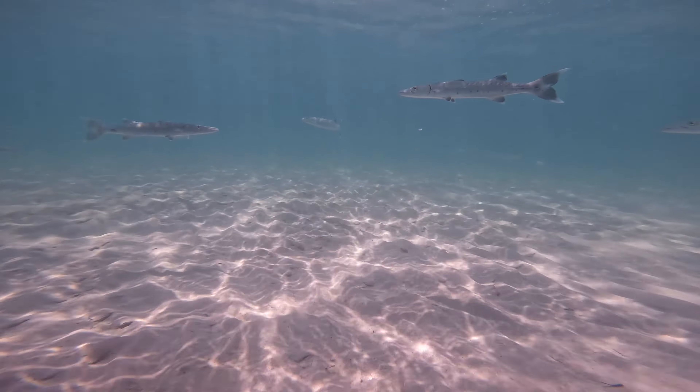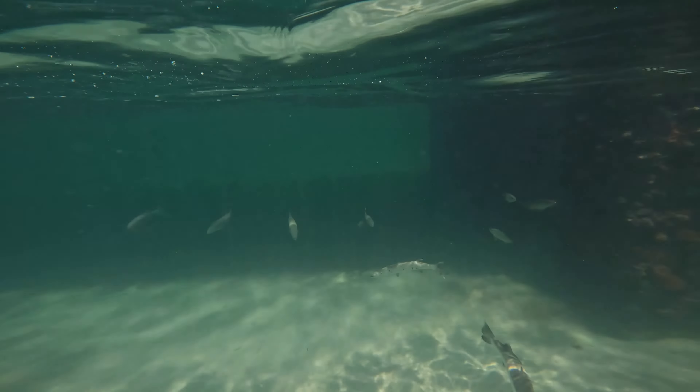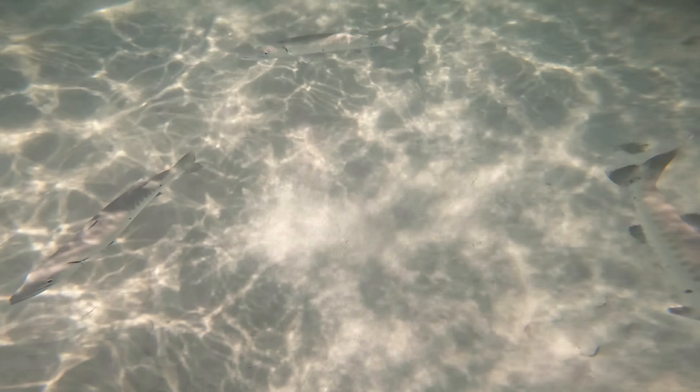Alright, here we got a few barracudas. They were actually chasing another school of sardines and some baby blue runners that were passing by. Check them out.